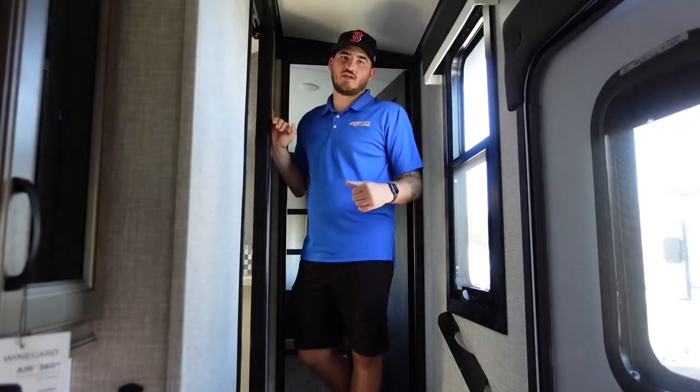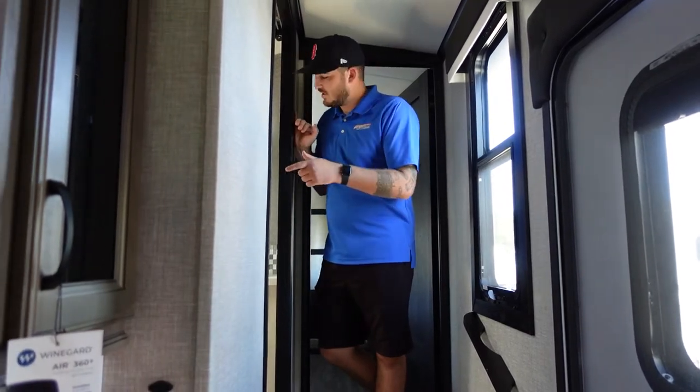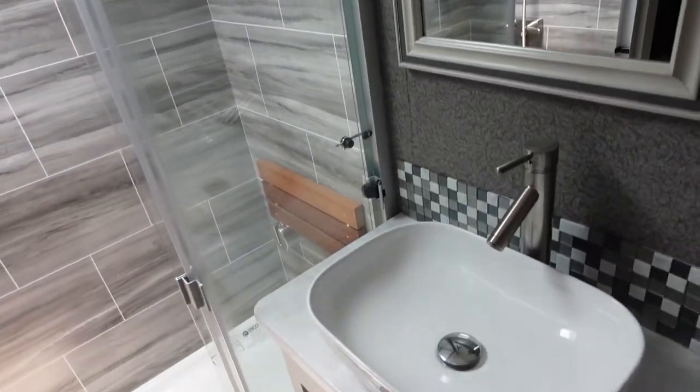Up the stairs at the top of the trailer you enter the bathroom, where you'll find a porcelain toilet, a nice fishbowl raised sink, and a beautiful tiled stand-up shower with a bench seat if needed.